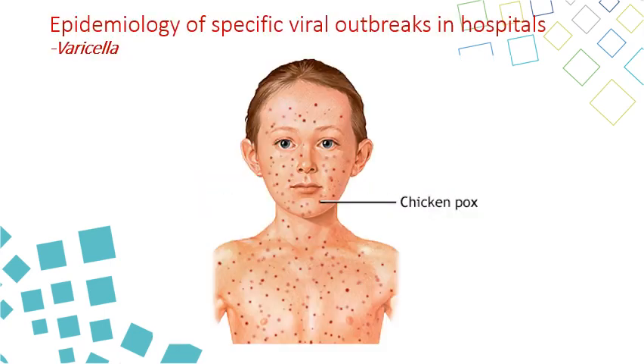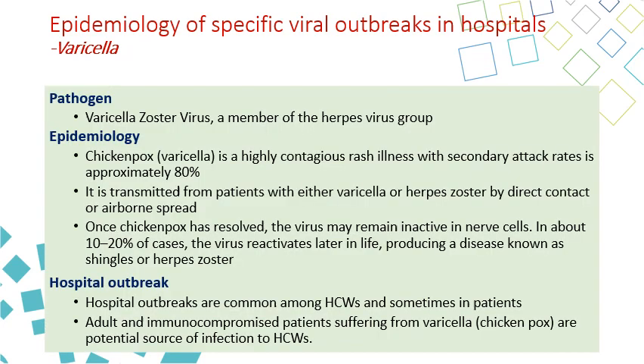The next virus is varicella zoster virus causing chickenpox. Chickenpox is caused by varicella zoster virus, also called varicella. It is a very contagious disease and the secondary attack rate is approximately 80%. So if we have a group of people exposed to a patient and they are not immune by vaccine before, 80% of them can get the disease.